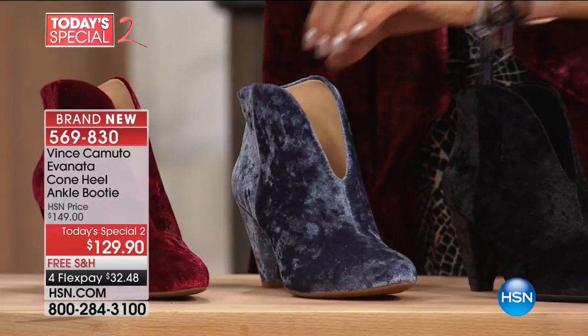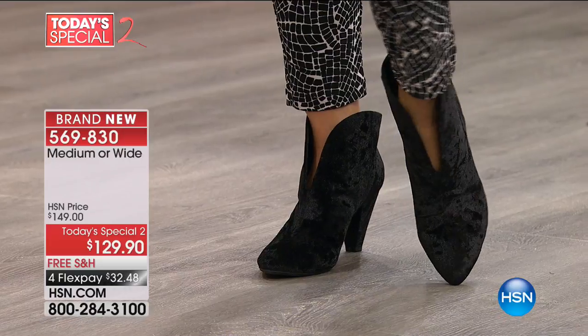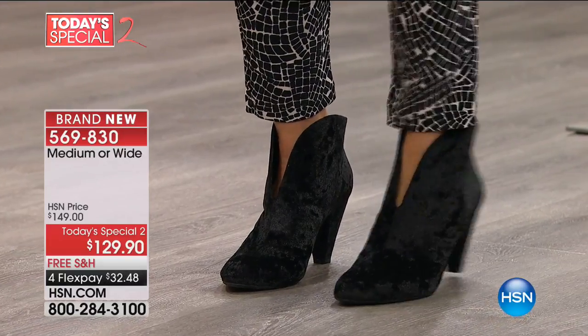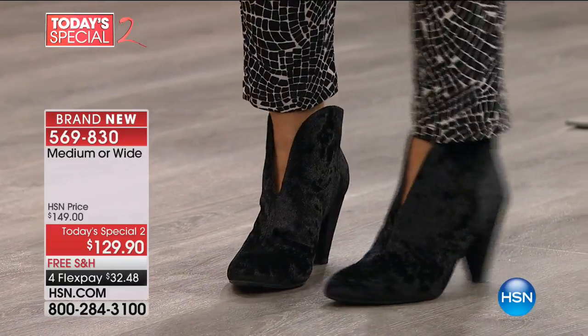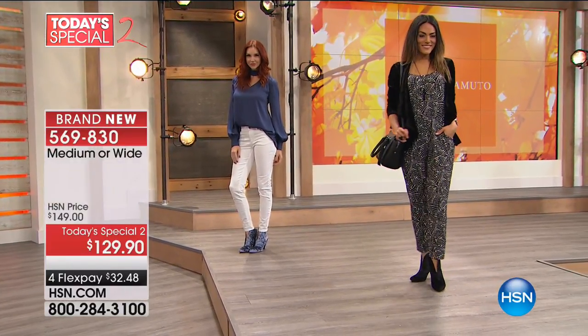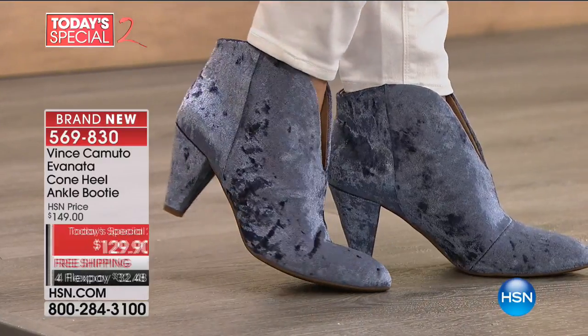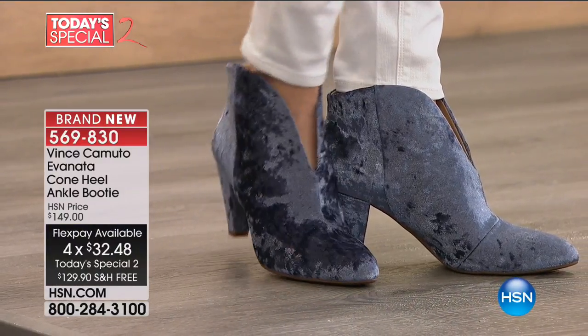People and customers say: we can wear a cone heel, we love them. They're tried and true. If you read comments on our other cone heels, many customers come back every season for the newest version. We're so excited to bring you a great version of a booty for fall and winter with the top trends that you're seeing. It's brand new and a special price — $20 off. And of course, four or five flex depending on which card you use on FlexPay tonight.